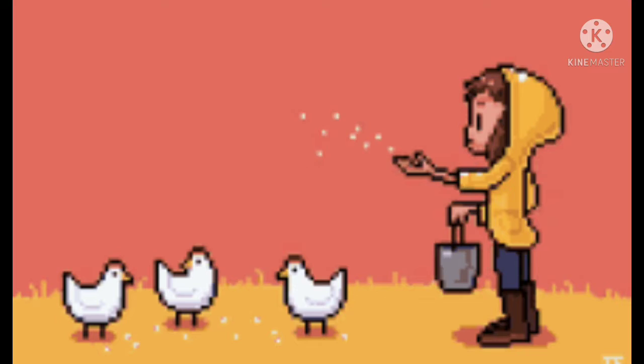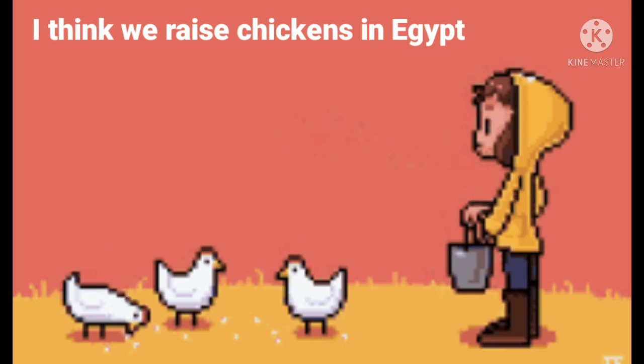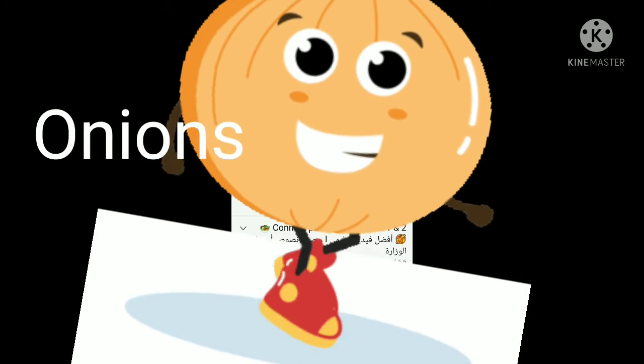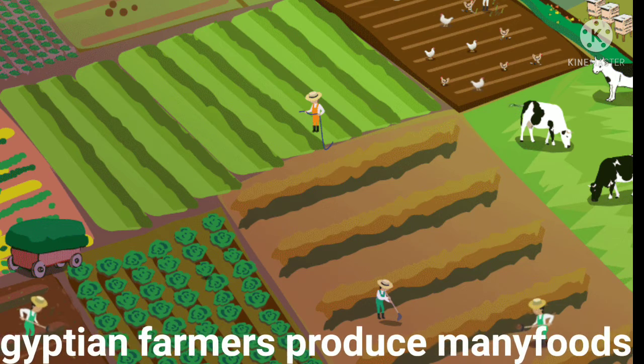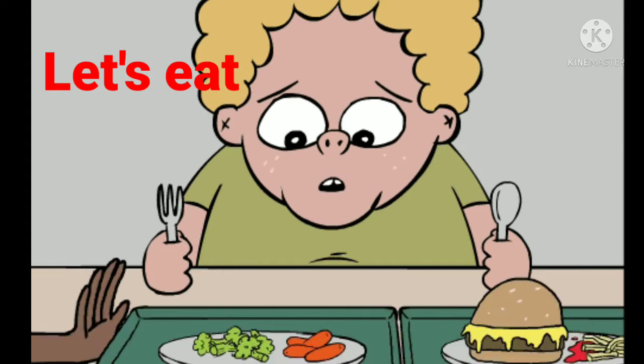I think we raise chickens in Egypt. Yes, and tomatoes. And onions. Egyptian farmers produce many things you see on this table. Let's eat. Yum.